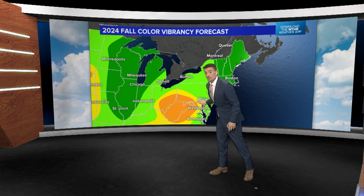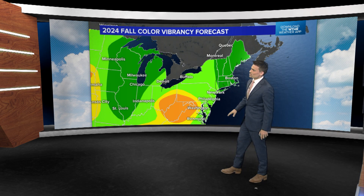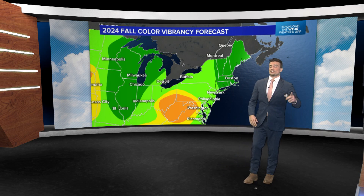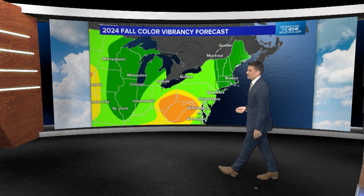Once you head out west of Richmond towards Charlottesville, maybe the fall colors won't be as potent or as vibrant this year. They're probably still going to be nice, but maybe not as great as they've been in the past.